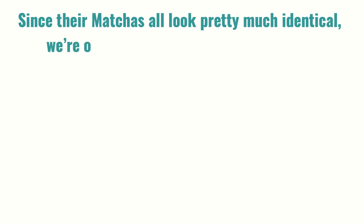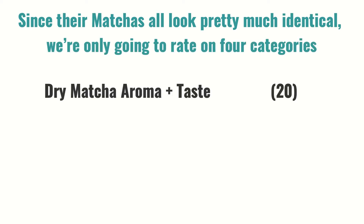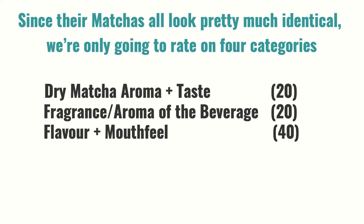Since these matchas all look pretty much identical, we're only going to rate on four categories: the dry matcha aroma and taste 20 points, the fragrance and aroma of the beverage 20 points, the flavor and mouthfeel — most important — 40, and is it matcha for the final 20 points, for a total of 100.